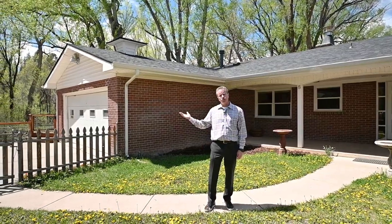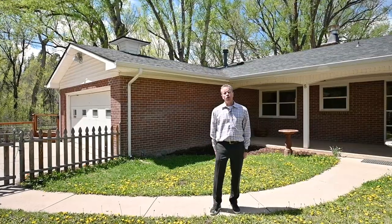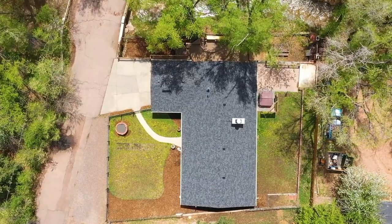Nestled next to a great stream, it really feels like you're in the mountains. The lot here is just about a quarter acre, nestled right next to the stream. The house is four bedroom, two bath, two car garage, about 1,800 square feet.